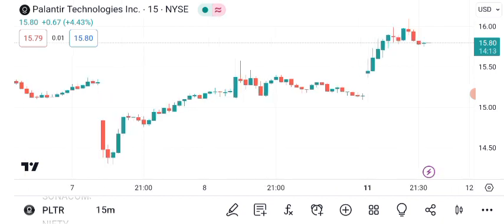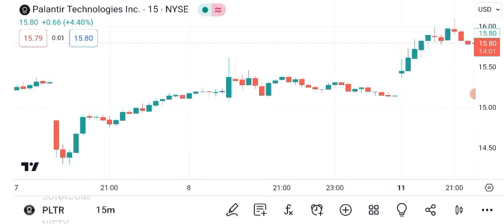As of latest market close, Palantir Technologies stock is trading at $14.88 per share. Palantir Technologies, a data analytics and software company, has garnered significant attention from investors. Today, we'll analyze its share price to provide insights into its recent performance and potential future outlook.